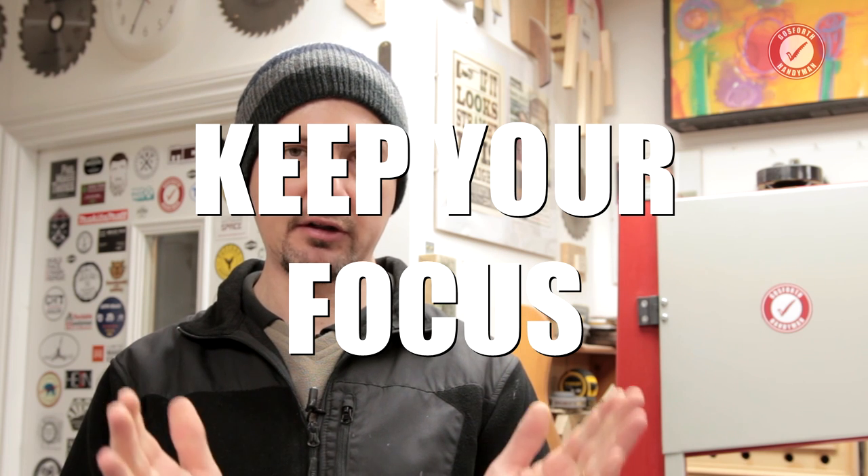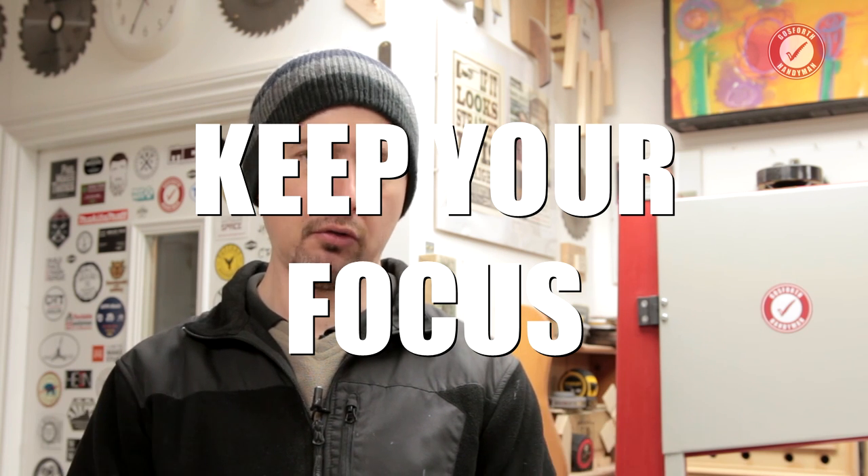Keep your focus on what you're doing at all times. That doesn't necessarily mean don't listen to music or podcasts - all of that can help keep your mind alert while you're working and stop your brain getting so bored that it drifts off. So I have no problem working with music and podcasts on. But my point is, don't be complacent. Don't assume it's not going to happen to you.